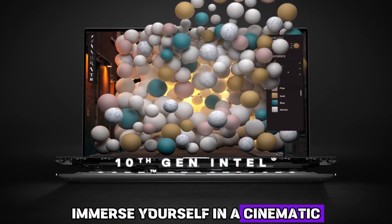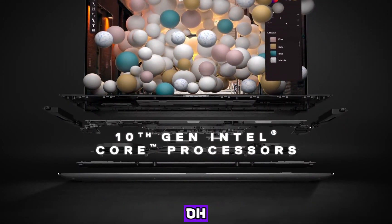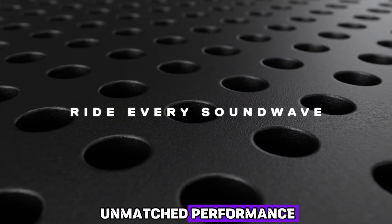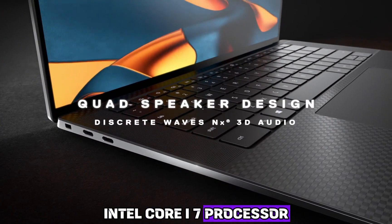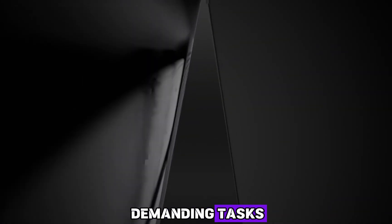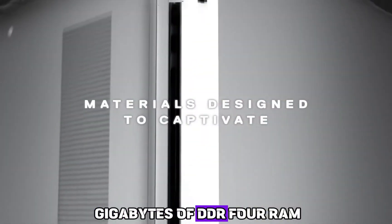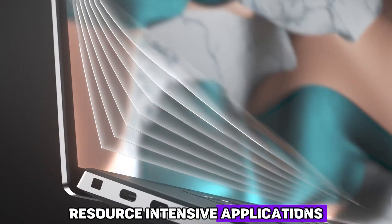Immerse yourself in a cinematic experience like no other, whether you're editing breathtaking videos or indulging in your favorite blockbuster films. Underneath its sleek and refined exterior lies a powerhouse of unmatched performance. Equipped with the latest 10th-generation Intel Core i7 processor, this laptop effortlessly tackles even the most demanding tasks, ensuring seamless multitasking and lightning-fast speeds. With up to 32GB of DDR4 RAM, you can effortlessly switch between resource-intensive applications without a hitch.